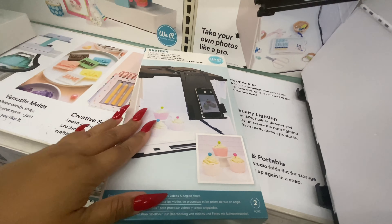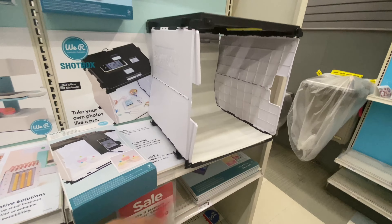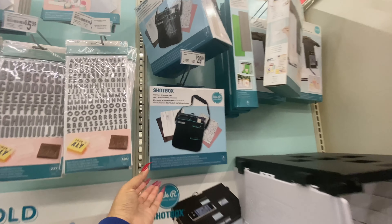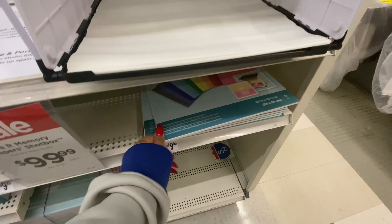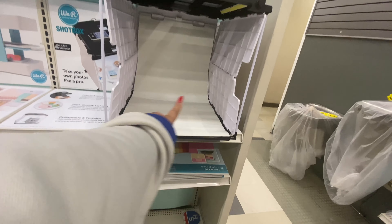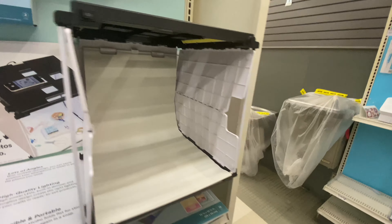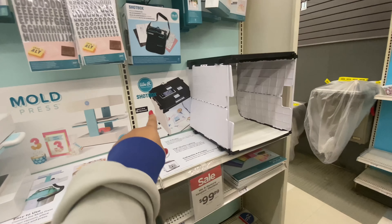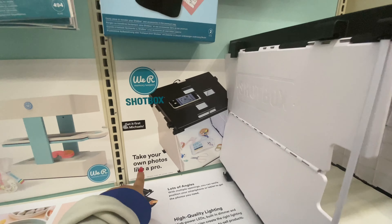In this box I think it's just this piece — this is really cool. And then they have all these different backdrops in a little storage bag. These are interchangeable backgrounds. I like how this folds down and comes back up. I mean, I'm sure I could DIY something, but if I could just buy it and not have to worry — it's called a Shop Box. Take your own photos like a pro.